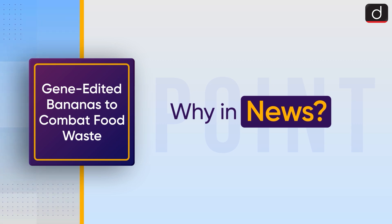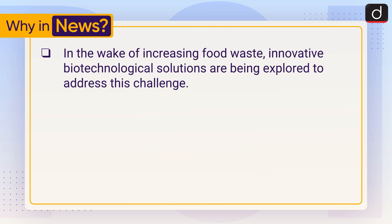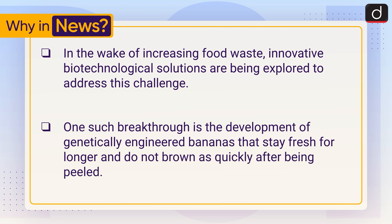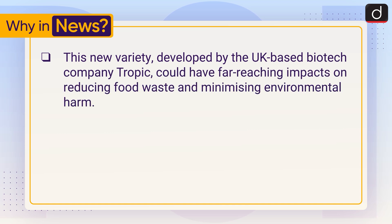First of all, let's see why it is in the news. In the wake of increasing food waste, innovative biotechnological solutions are being explored to address this challenge. One such breakthrough is the development of genetically engineered bananas that stay fresh for longer and do not brown as quickly after being peeled. This new variety, developed by the UK-based biotech company Tropic, could have far-reaching impacts on reducing food waste and minimising environmental harm.